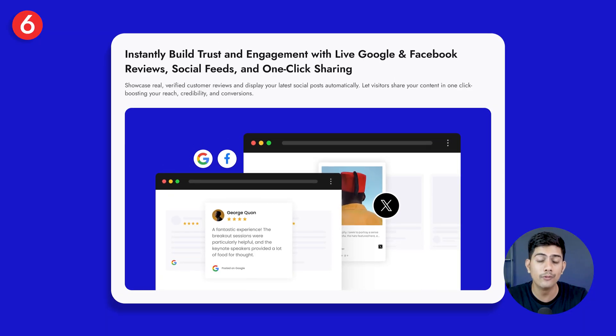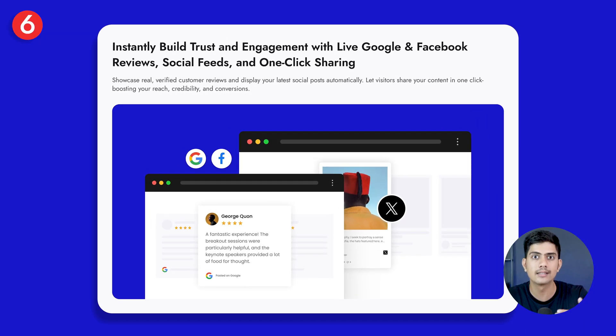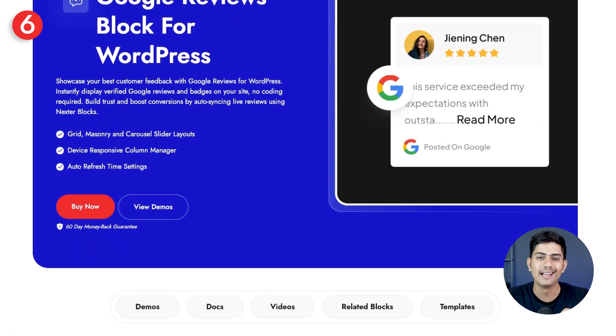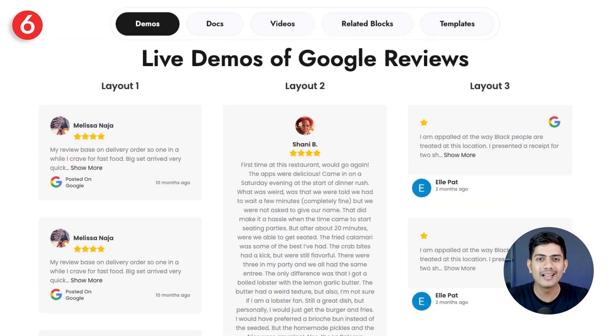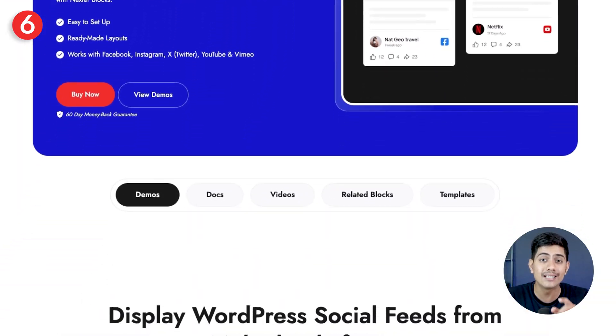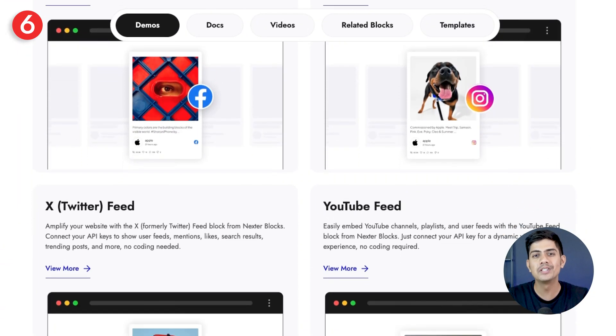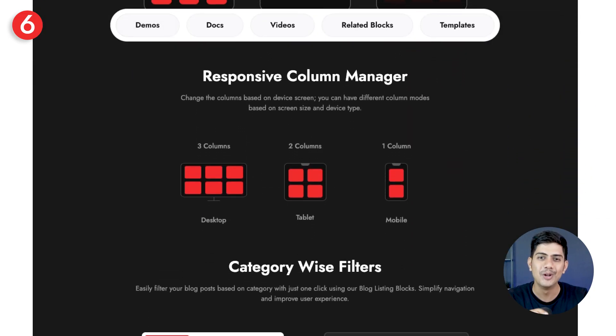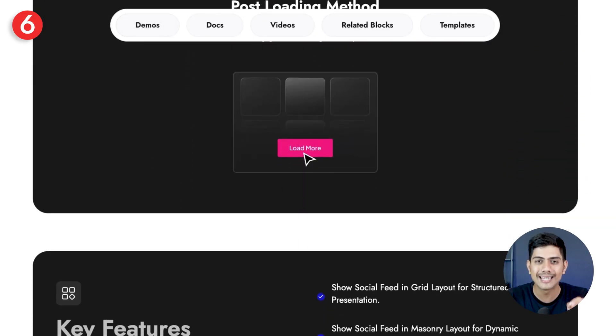For first-time visitors, numbers alone aren't enough — they need to see real proof from real people before they decide to trust you. That's why Nexter makes it effortless to show your best side: it automatically pulls in verified Google and Facebook reviews along with your latest social posts. Visitors see genuine experiences the moment they land — no extra steps, no manual updates, just live authentic proof that builds instant trust.